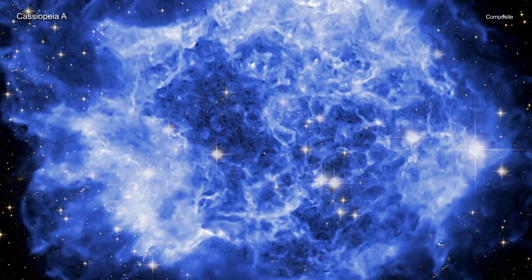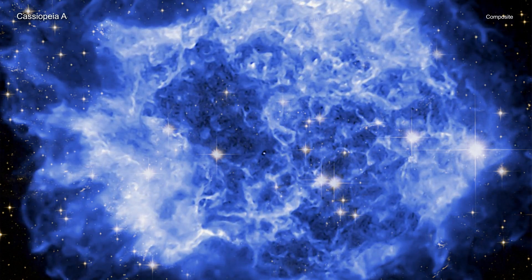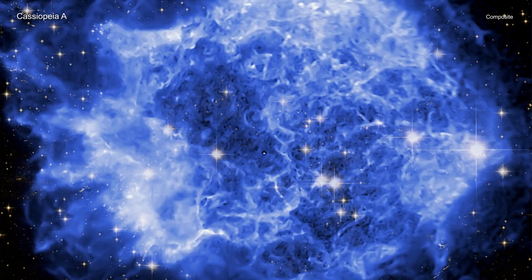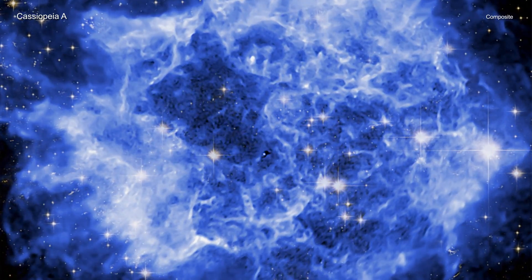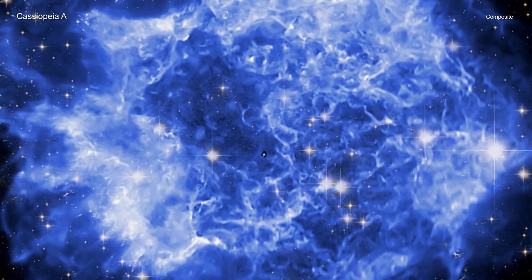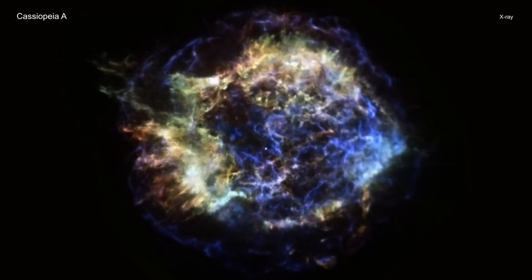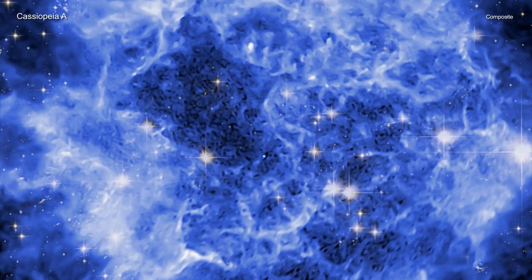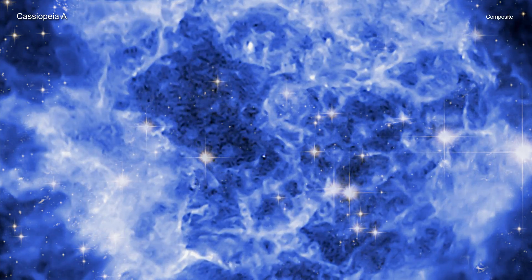The second billing in this doubleheader is just as spectacular. Cassiopeia A, or Cass A for short, is the remains of a supernova that is estimated to have exploded about 340 years ago in Earth's sky. While other Chandra movies of Cass A have previously been released, including one with data extending from 2000 to 2013, this new movie is substantially longer, featuring data from 2000 through 2019.